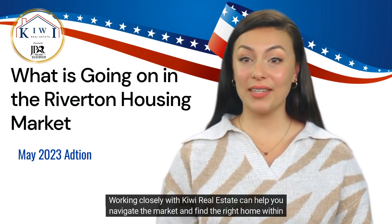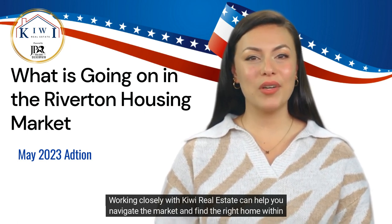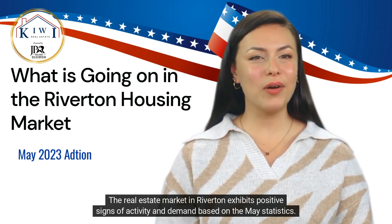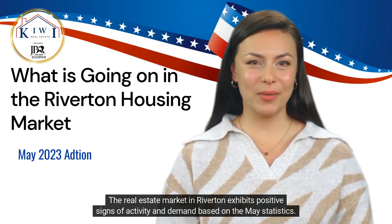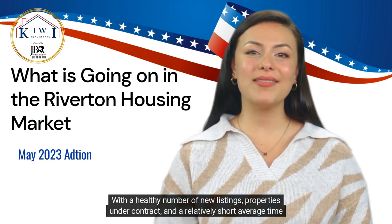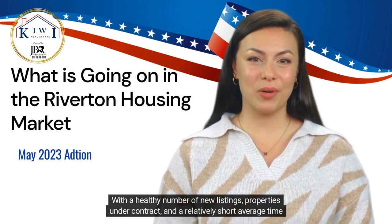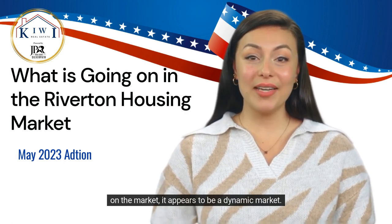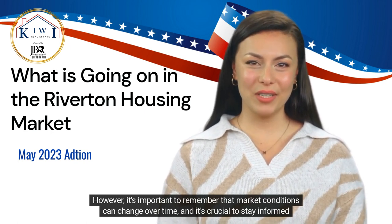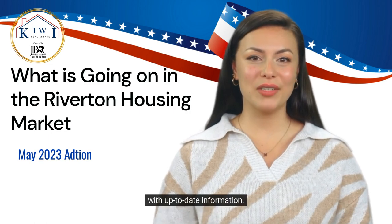Working closely with Kiwi Real Estate can help you navigate the market and find the right home within your budget. The real estate market in Riverton exhibits positive signs of activity and demand based on the May statistics. With a healthy number of new listings, properties under contract, and a relatively short average time on the market, it appears to be a dynamic market. However, it's important to remember that market conditions can change over time, and it's crucial to stay informed with up-to-date information.